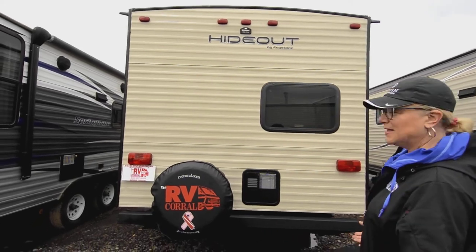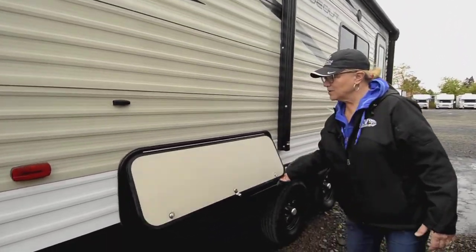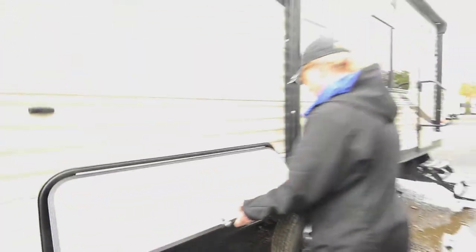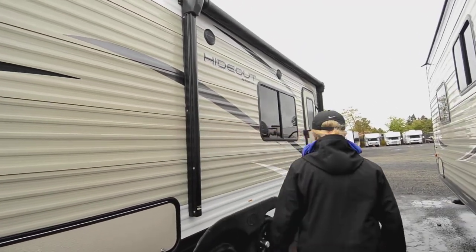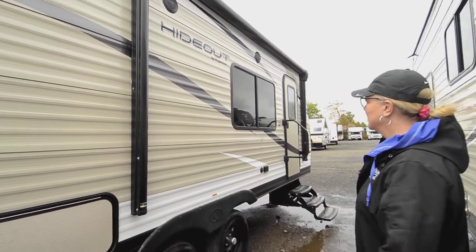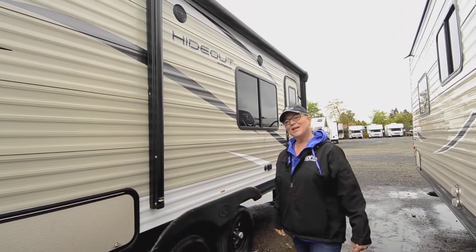It's in great shape for a 2019 and you can't go wrong with a Hideout — Keystone makes a great product. Got some good storage on this side; it can fit quite a bit in there. This is for a smaller outing or a smaller family. You've got power out here if you want to put a little table out and have your coffee in the morning, and a nice big awning with outdoor speakers. Great little trailer.